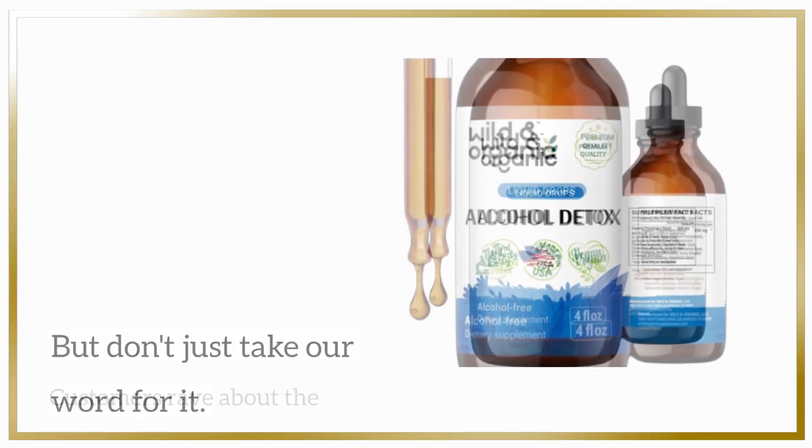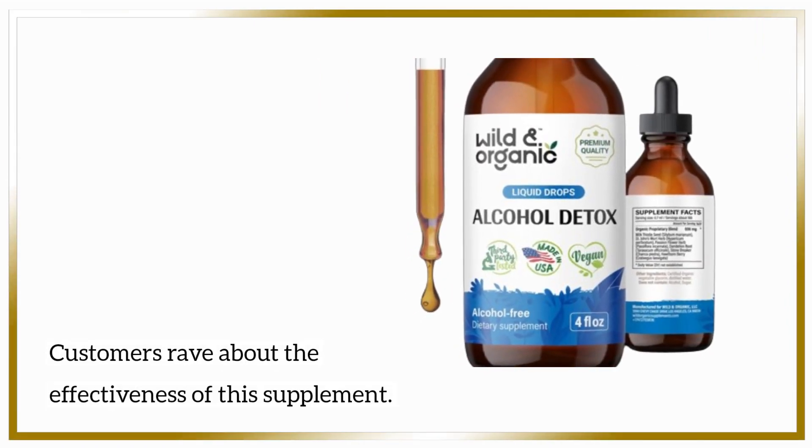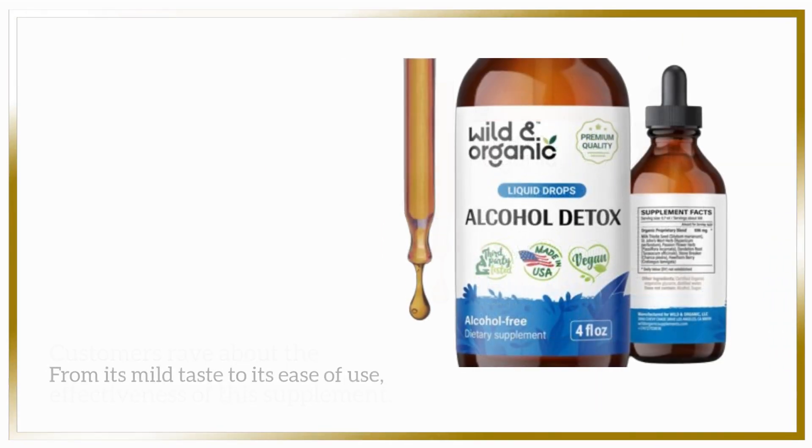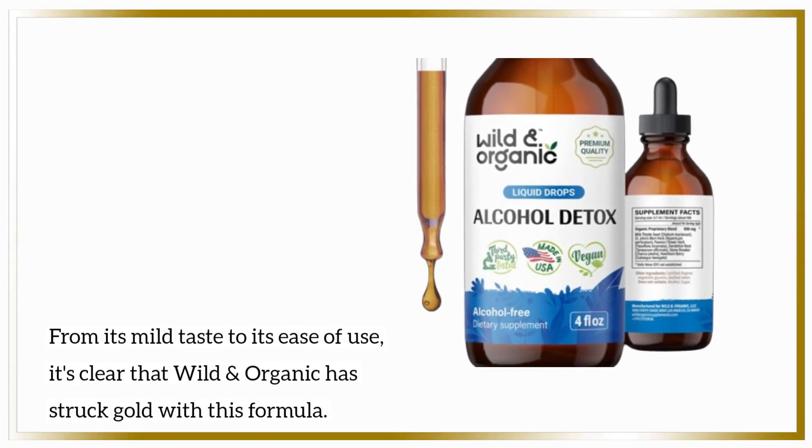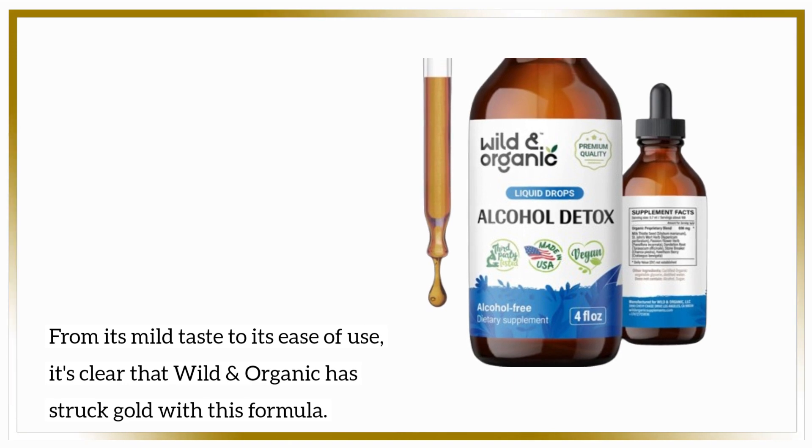But don't just take our word for it. Customers rave about the effectiveness of this supplement. From its mild taste to its ease of use, it's clear that Wild and Organic has struck gold with this formula.